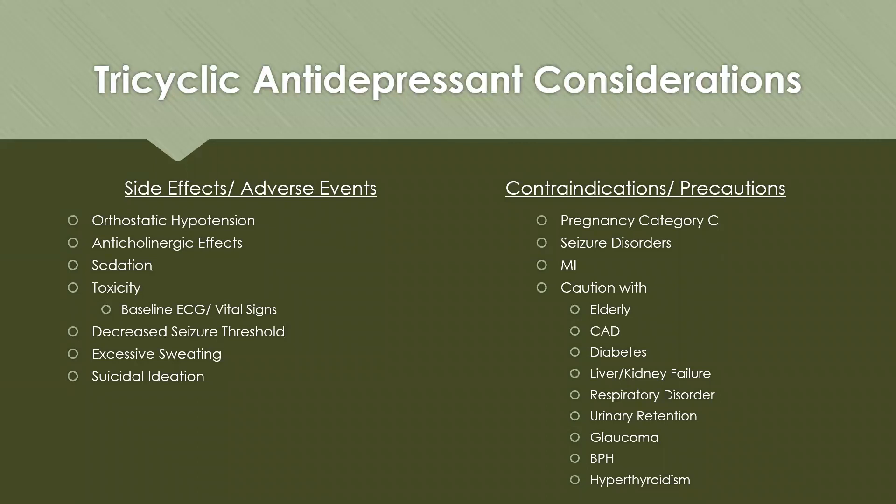Side effects of tricyclic antidepressants include orthostatic hypotension — patients should be educated to rise slowly and sit down if they feel dizziness when changing positions. Anticholinergic effects are also common. TCAs can cause sedation, so they're often given in the evening. Toxicity can occur quite easily, so a baseline ECG and vital signs are recommended. TCAs decrease the seizure threshold, increasing seizure risk, and can cause excessive sweating and suicidal ideation.